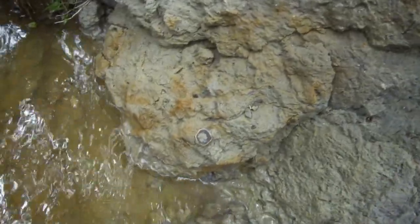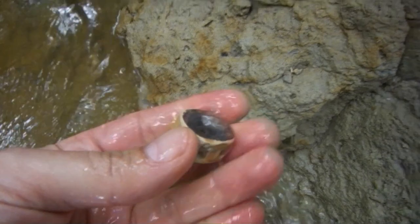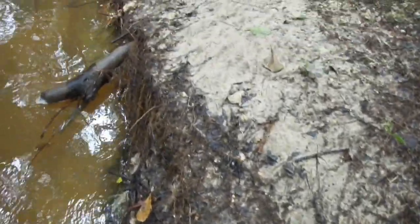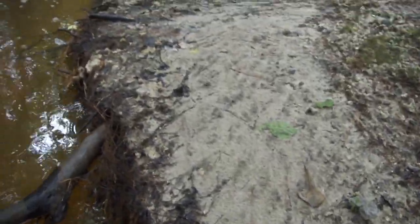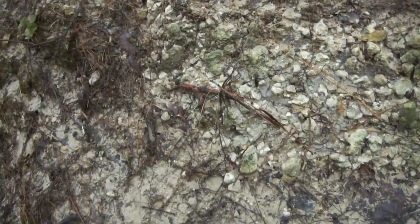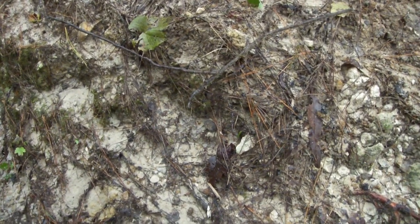And there's a vertebrae right there. Look up here - there's a little tooth. Well, that's the end of that little wall, but you get the idea. Hopefully there'll be some really good stuff.